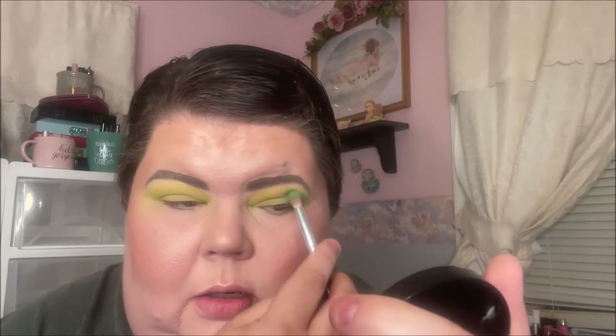Do they match? My eyes never match — one of mine always seems like it's darker than the other. So for the outer v, I think I'm going to go into this aqua shade and see what that does. Oh yeah, that one is pigmented! I'm going to take it up into the crease just a little bit. Going over that green and yellow, it's kind of making it look green rather than aqua.